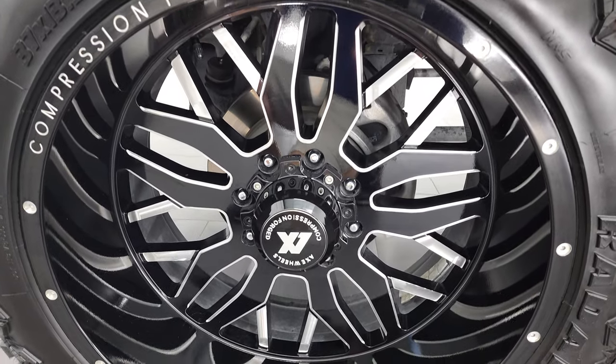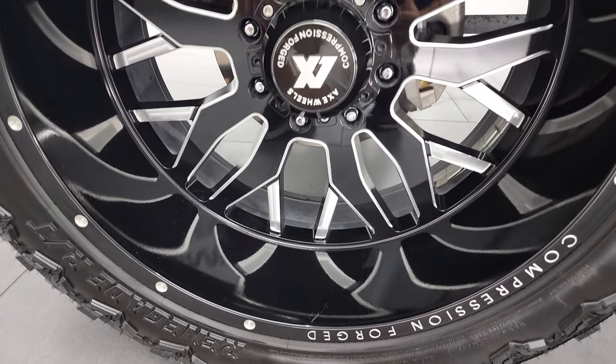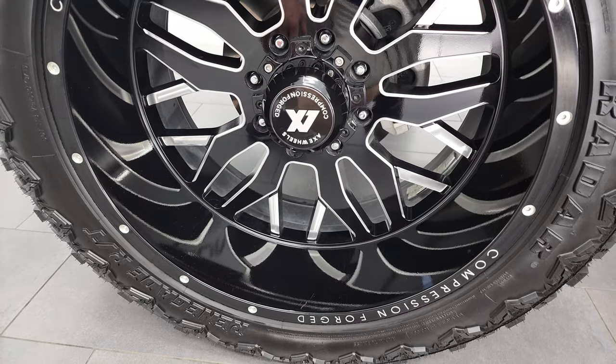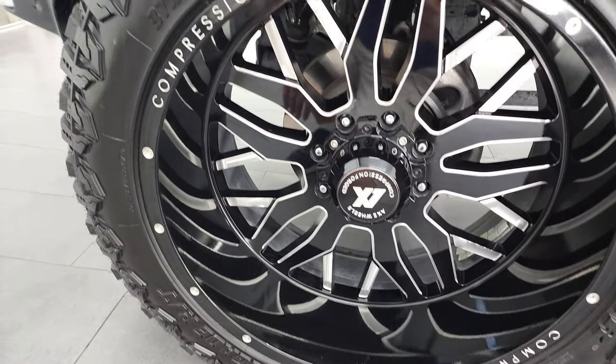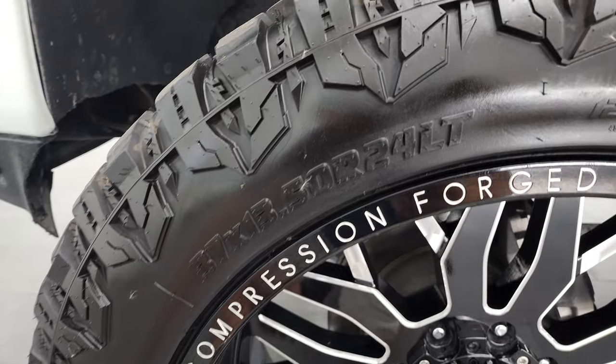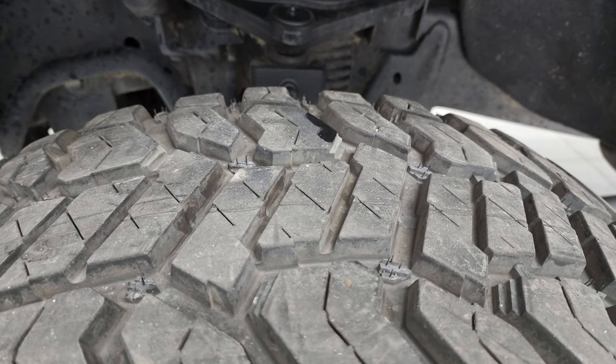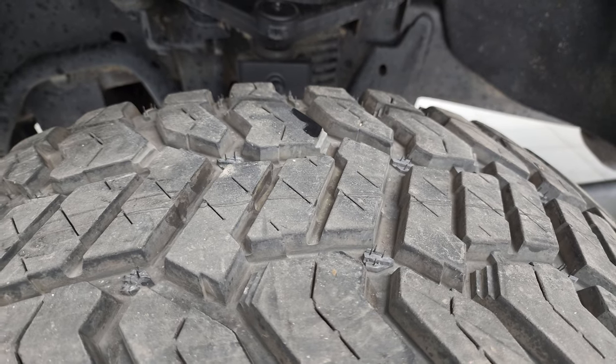It comes with the 24-inch AXE wheels, compression forge painted and polished aluminum rims. It has Radar Renegade RT tires — these are 37 by 13.5 R24 LTs, and I would say they have probably about 60-70% of the tread left on them.